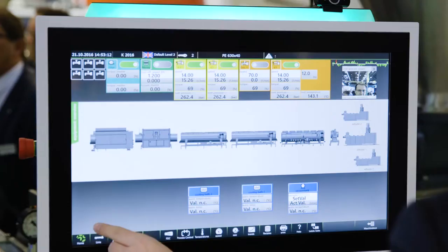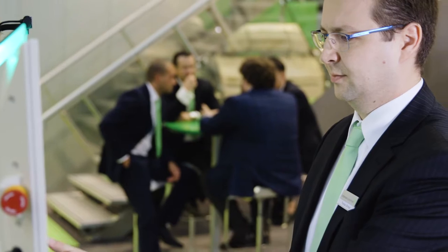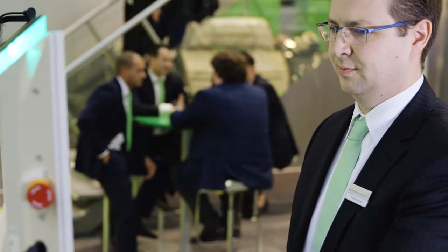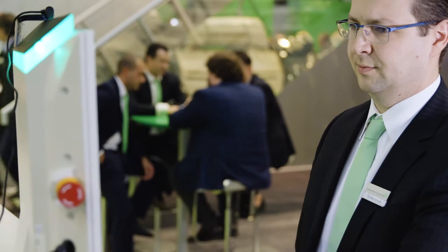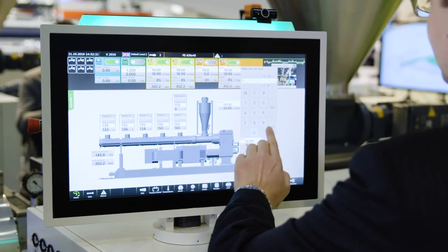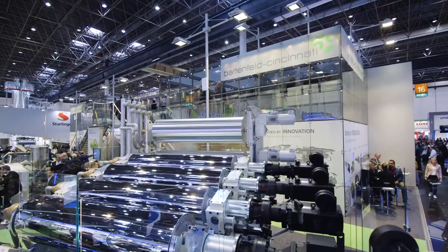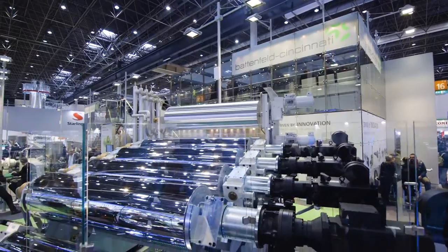The more complex the automation processes get, the more important it is to provide clear and intuitive user interfaces. For our new state-of-the-art HMI system, PC-Touch UX, we have chosen the B&R automation panel with multi-touch support. The large high-res display from B&R enabled us to develop an HMI solution with concepts for information presentation, navigation concepts, and all that we know from consumer devices.